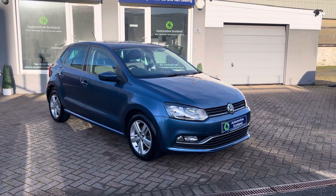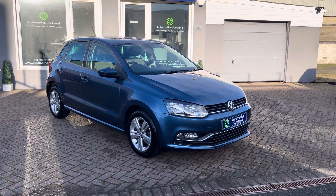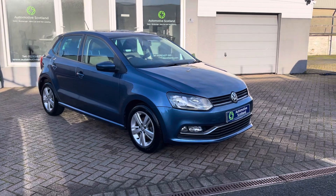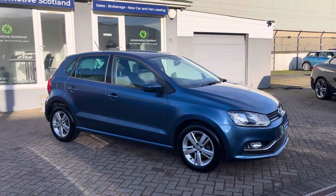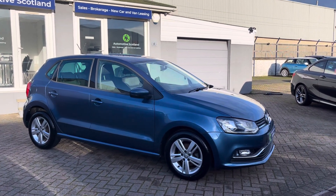Welcome to Automotive Scotland and thanks for viewing this short video of this Runway the Smart Volkswagen Polo 1 litre match, finished in blue silk metallic. It's a 2016 car with just over 35,000 miles — very low miles — and it's in really nice condition indeed.